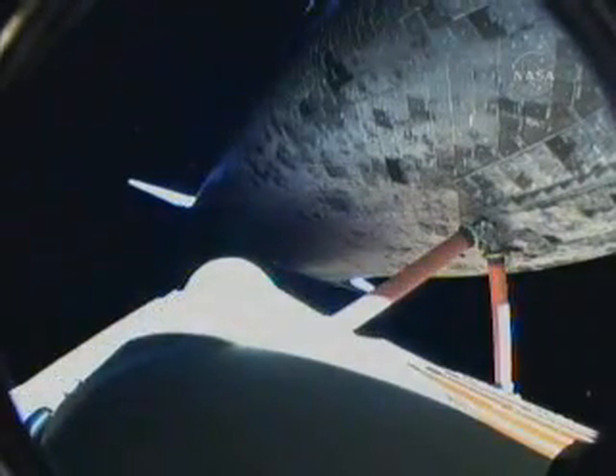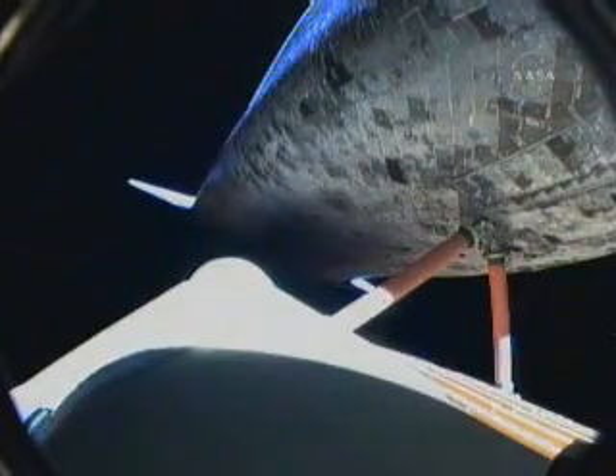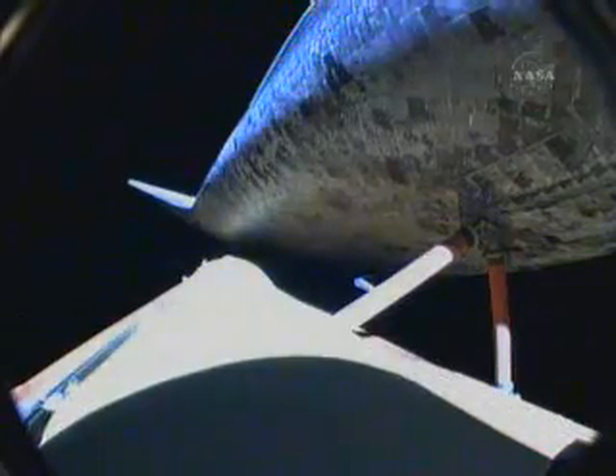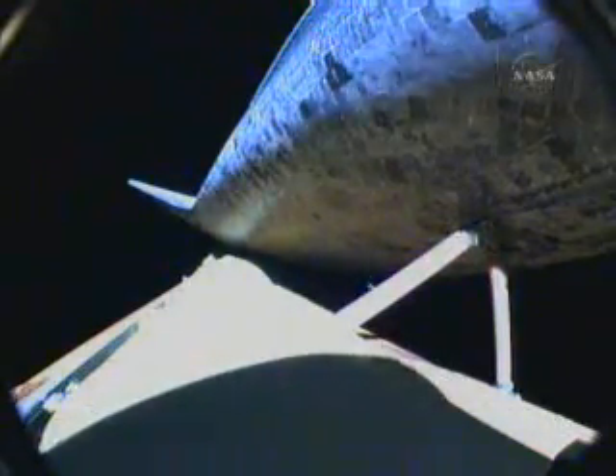Discovery, you are single-engine ops 3. Discovery, single-engine ops 3. Discovery is at 67 miles in altitude and 351 miles away from Kennedy Space Center. Discovery could still make it across the Atlantic for an abort landing even if two of the three main engines failed at this point. All engines are performing well. Discovery, single-engine Zaragoza. Discovery copies, single-engine Zaragoza. Discovery now flying more than 10,000 miles per hour, 66 miles in altitude and 430 miles away from Kennedy Space Center.